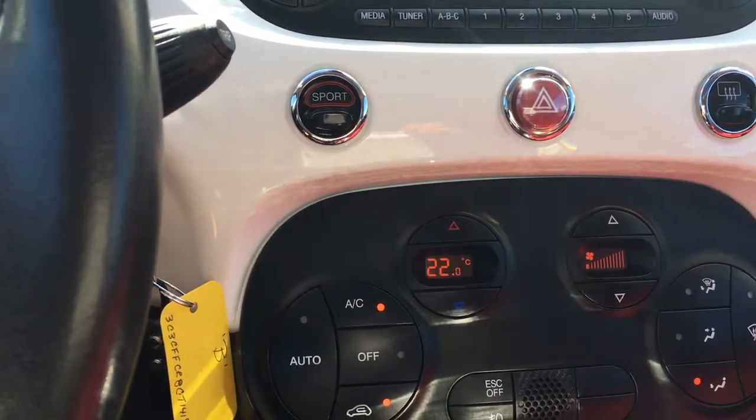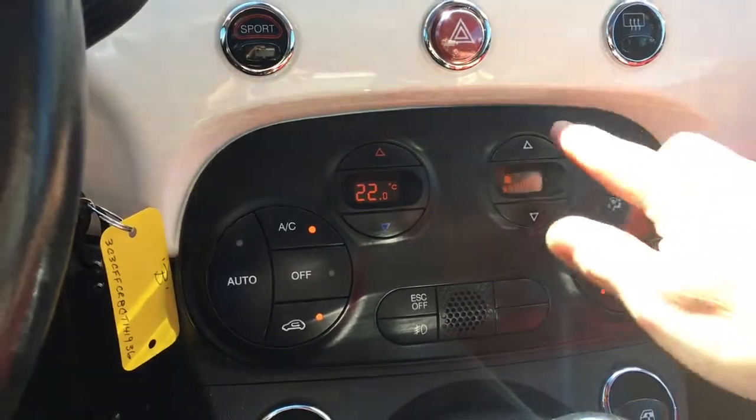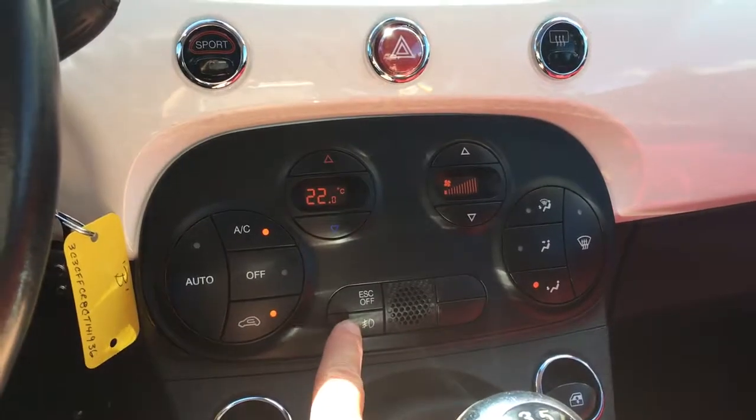There's your rear defrost. Down below you've got the temperature of the inside cabin, as well as your fan up and down. You've got AC and your fog lights.